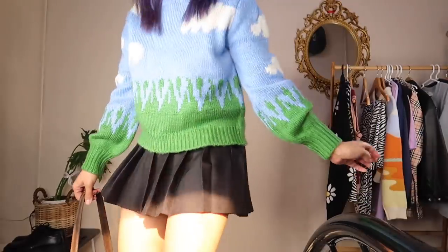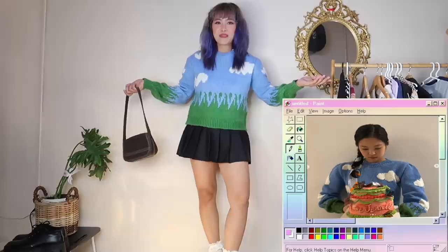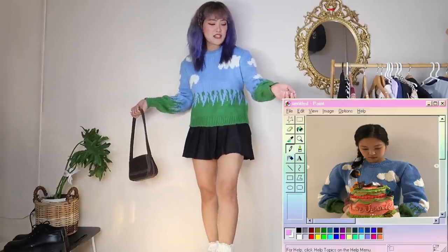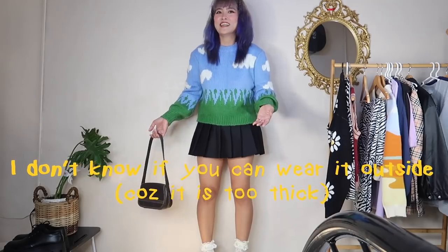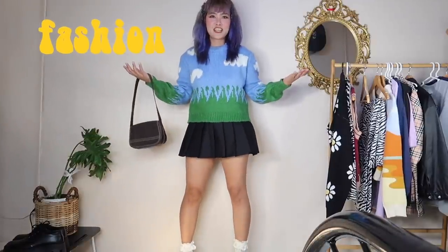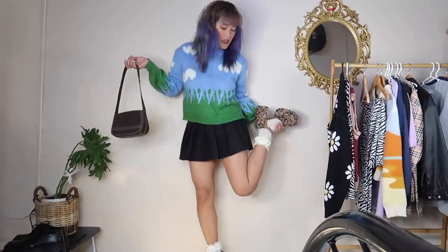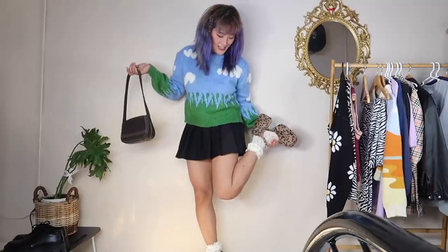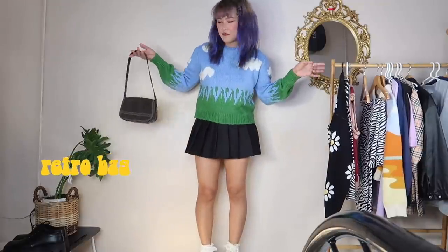Okay guys, next outfit! I found this on Instagram — Jenny from BLACKPINK is also wearing something like this. It's made of very thick knit. For this fashion look, I'm wearing a tennis skirt paired with these leopard cute shoes, ruffle socks, and a retro or vintage bag.